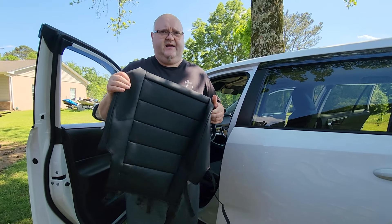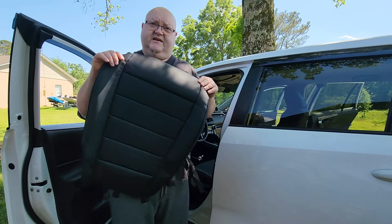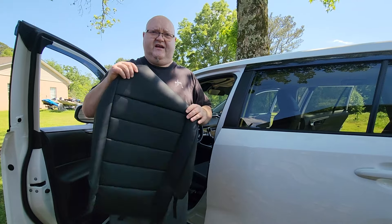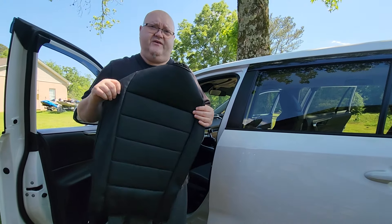A tip that'll help you: this morning we loaded all the seat covers into the back cargo area, grabbed some food, and let them sit out in the hot car. As they get more pliable from the heat, they're much easier to work with.